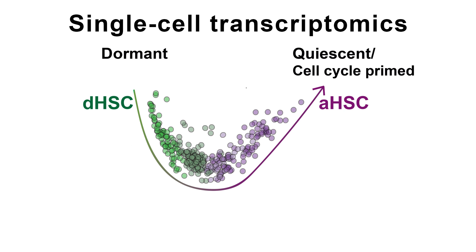Moreover, we performed RNA sequencing also on single cells. This revealed two important key findings. First, that the transition is not a switch, but is rather a continuum.